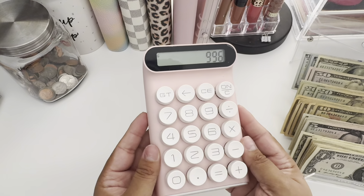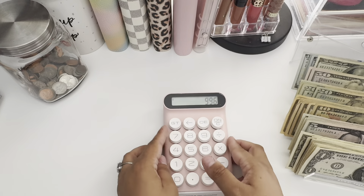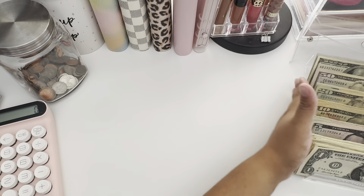And that is correct — $996. Alright, let me just fix this really quick.